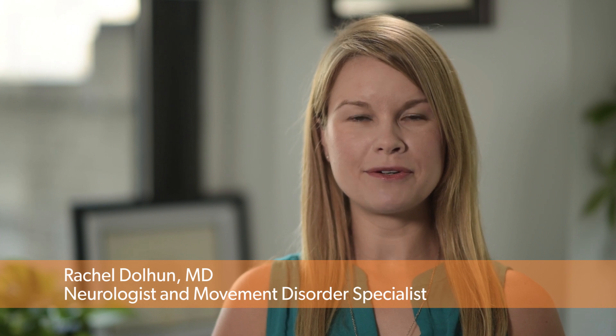I'm Dr. Rachel Dolan, a movement disorder specialist and vice president of medical communications at the Michael J. Fox Foundation for Parkinson's Research. Today I'll be talking about cognitive dysfunction and Parkinson's disease.